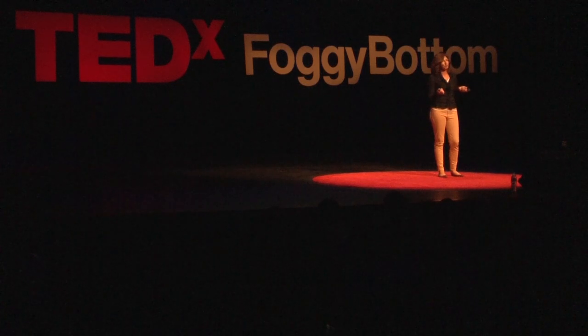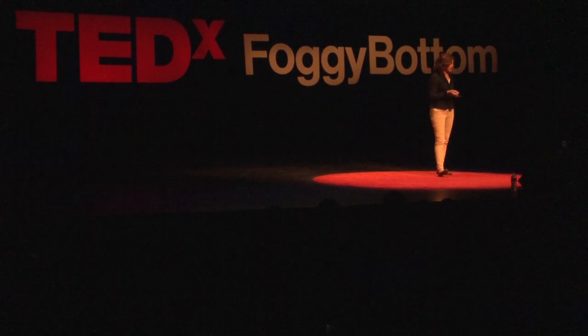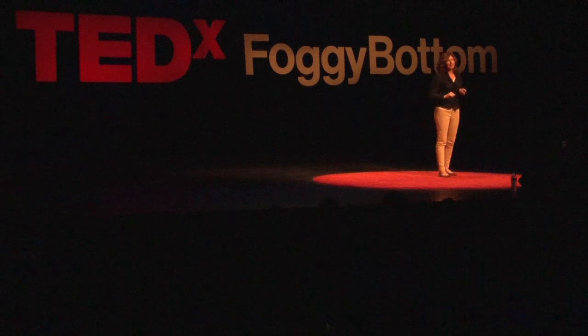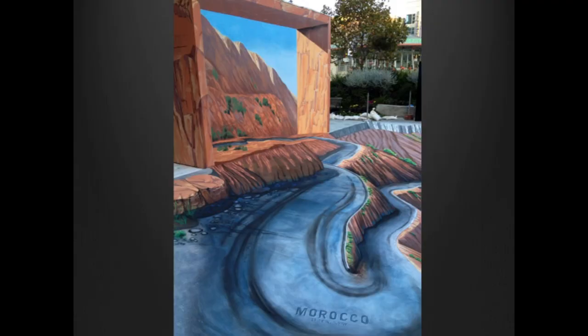Right around this time, I had become aware of digital technologies being used in CG projection mapping — these giant walls of moving images that tell stories. And I thought I would like to add some movement to my paintings. Here's an example of a large piece I did which not only accommodates humans but also vehicles. It wound up in a TV commercial, and it was animated, which was very fun for me.